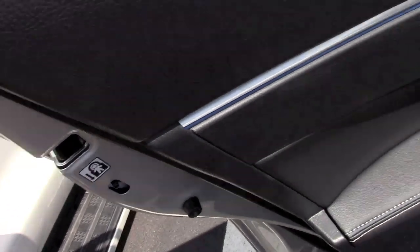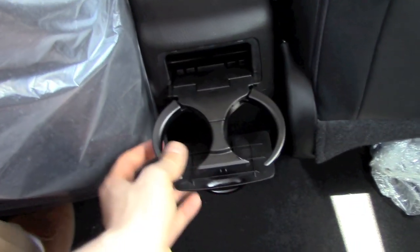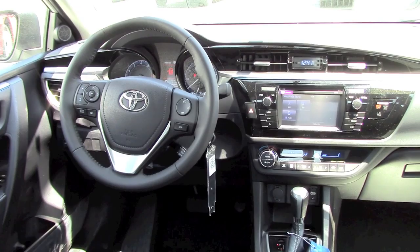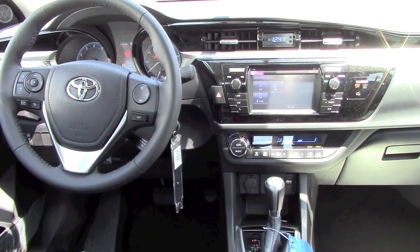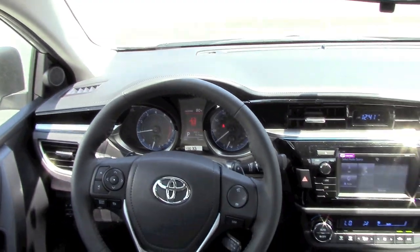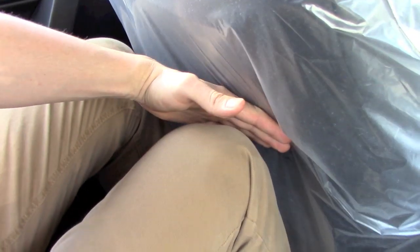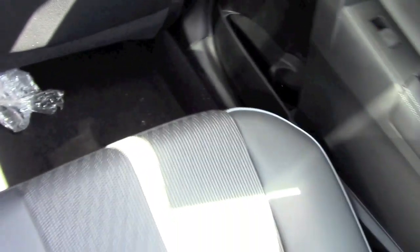Now let's take a look at the back seat and do my traditional back seat test. This new Corolla has even more legroom than the previous generation, thanks to the slim front seats and repositioned exhaust pipes under the car, which created a flatter floor and more space. I don't know what other car in this segment has this much legroom. My height is 6'2" and this is how much legroom I have sitting directly behind myself.